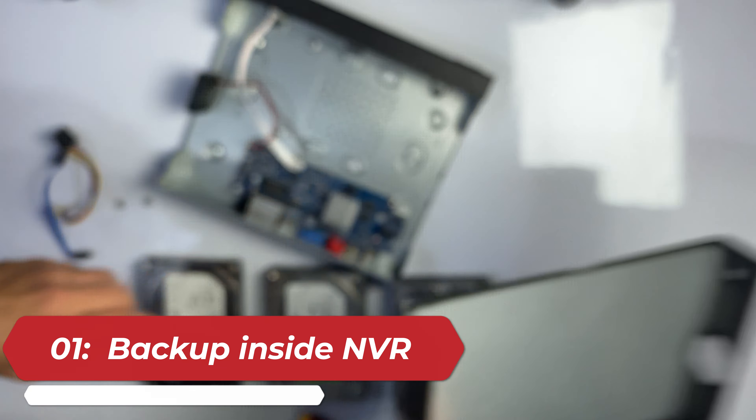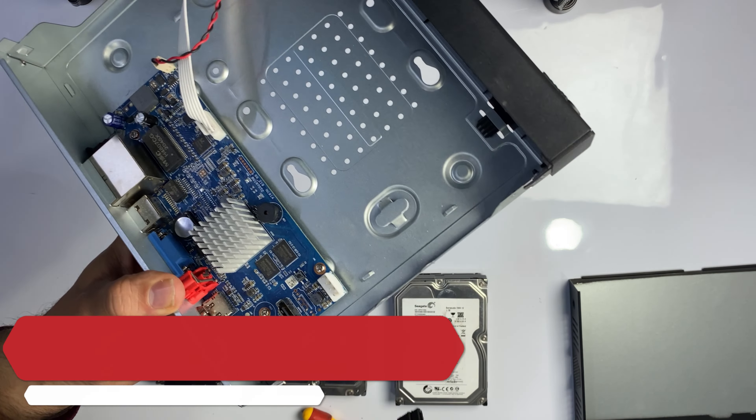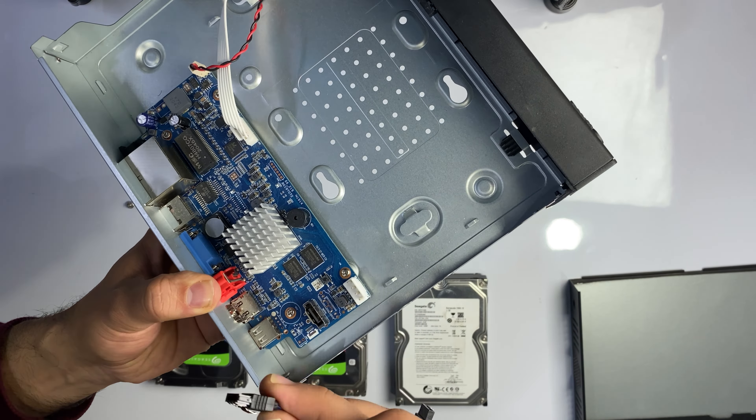1. Using NVR or DVR for collecting CCTV camera backup. The NVR or DVR itself is used for collecting all connected camera record backup inside an attached hard disk drive.